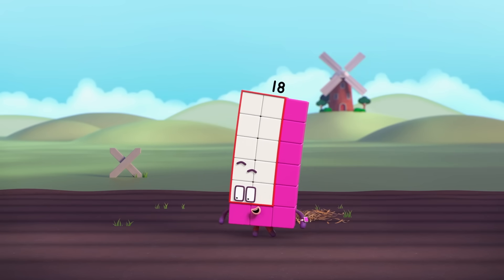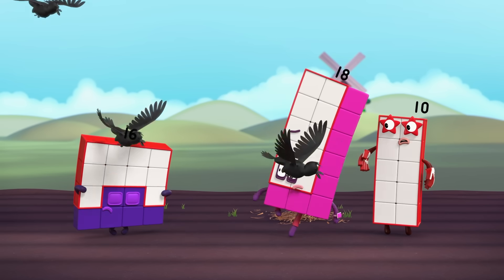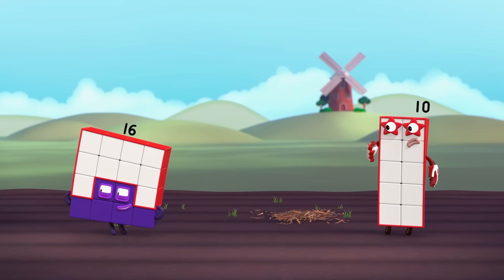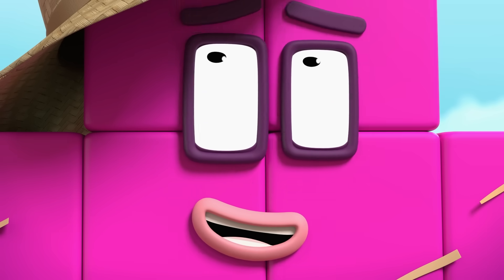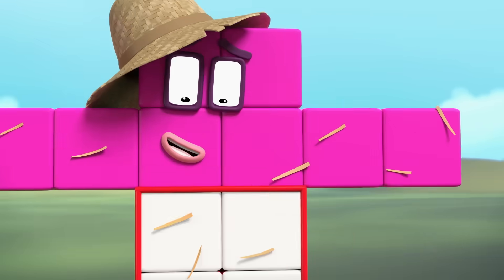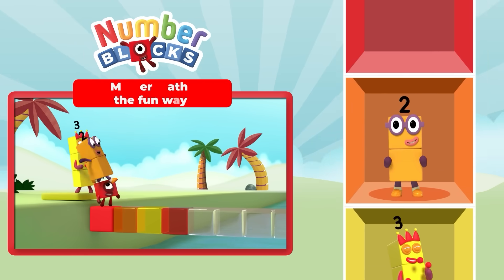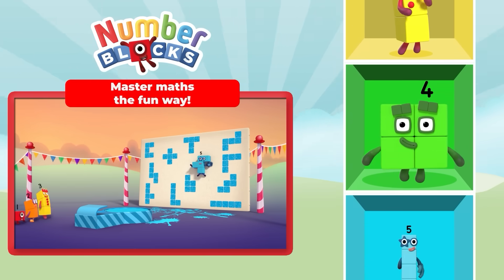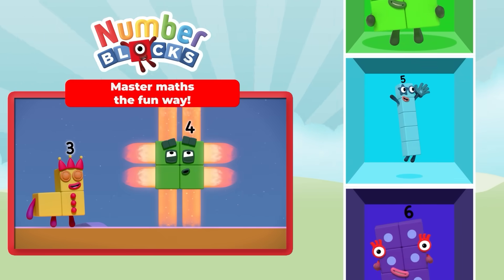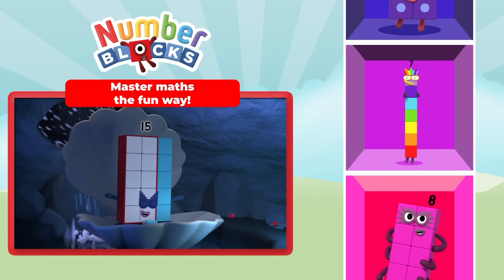Eighteen. I can't see any eighteen. Just this good old scarecrow. Nine. Two, two, two. Three.